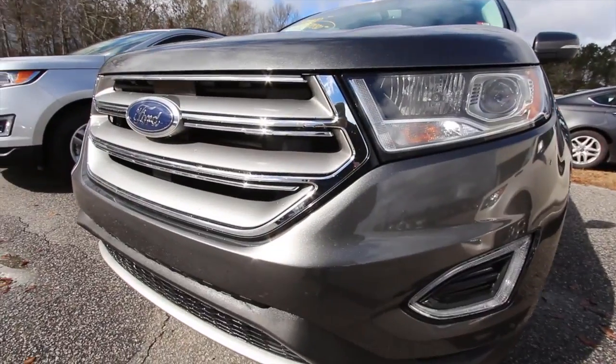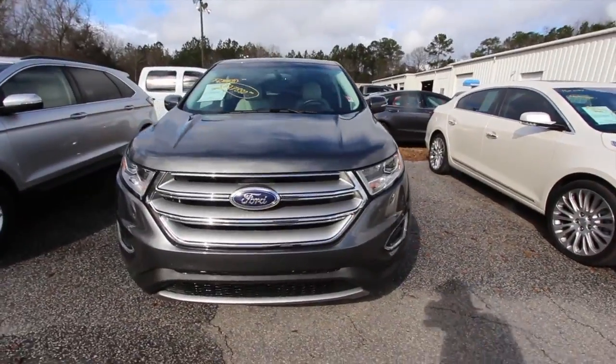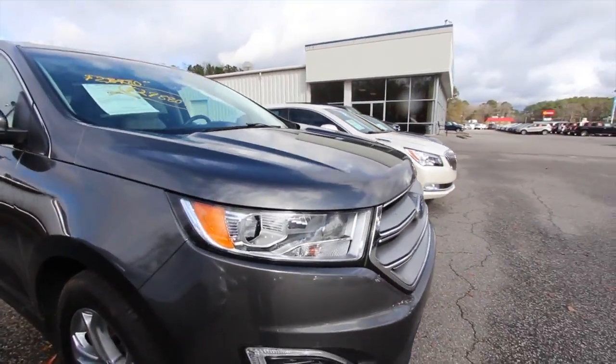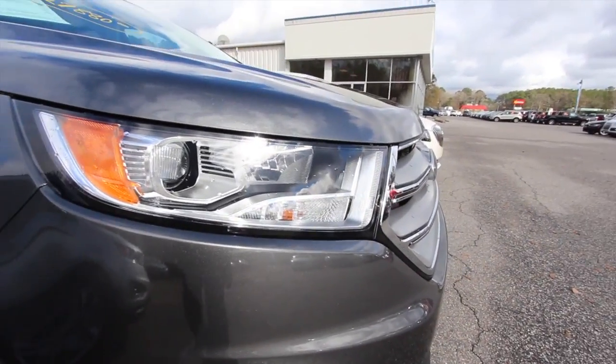Right off the front end here, looking good. Ford Edge — what a sporty looking crossover SUV. Nice color, a good looking earth tone. That definitely matches up well. Really pretty.